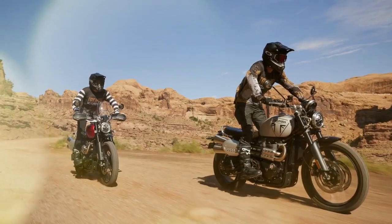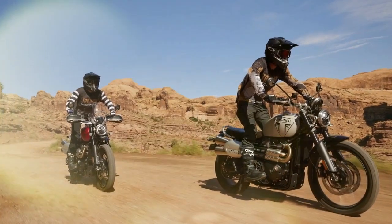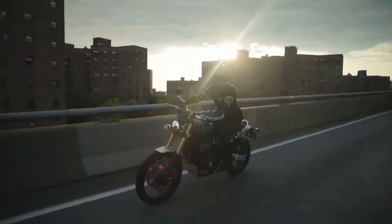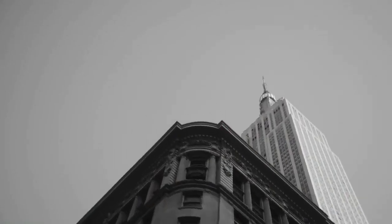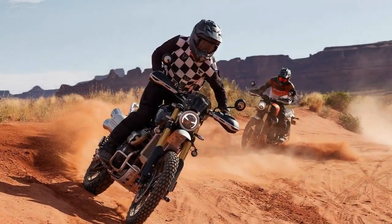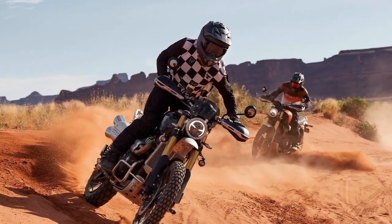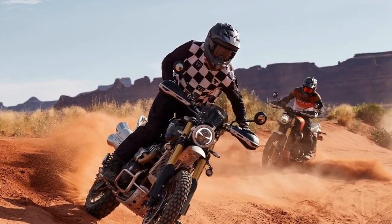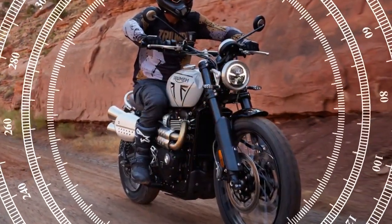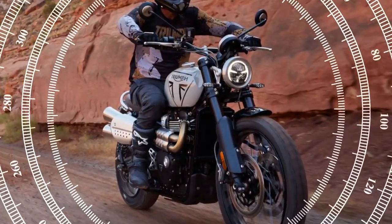While the Bonneville Twin impresses on the road, its off-road capabilities are equally commendable. A noteworthy comparison arises when juxtaposing this stripped-down retro scrambler with Triumph's dedicated adventure bikes. Despite the Tiger 1200 GT Pro boasting nearly 150 horsepower from its three-cylinder engine, there is never a longing for an adventure bike while traversing the California desert alongside six-time AMA motocross/supercross champion Jeff Stanton on the 1200 XC.